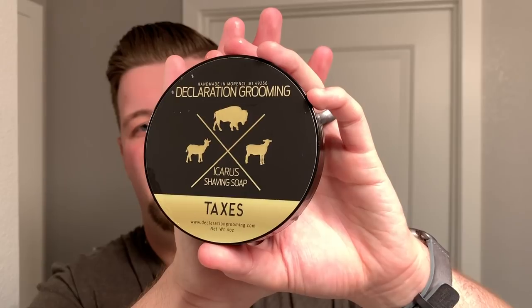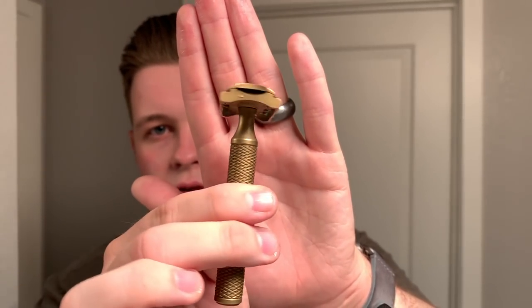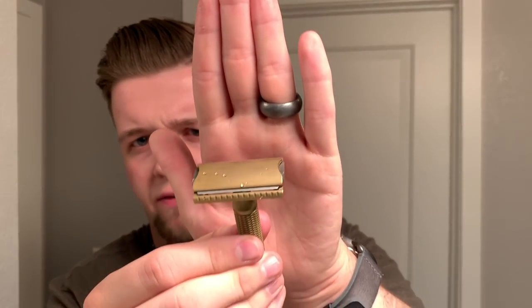Wow, that was a fantastic shave. To go over the products I used today: I went with Taxes by Declaration Grooming for soap and the matching aftershave. My razor of choice was the Carve Shaving Co. Christopher Bradley with a C-plate, normal safety bar version. My brush of choice is the Wolf Whiskers Zen Garden custom with a black wolf knot. I do have my own YouTube channel under the Virtual Groom Room where I review products and do different types of shaving videos — I'd really appreciate if you guys checked me out. Have great shaves, have a good day, goodbye for now.